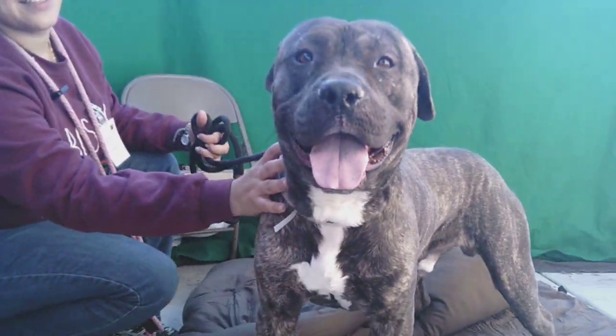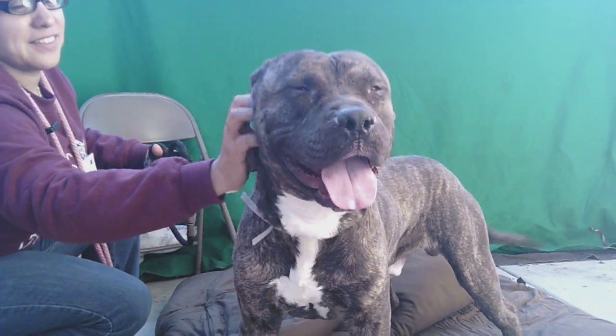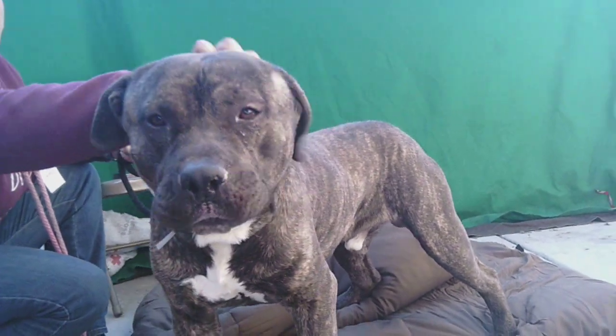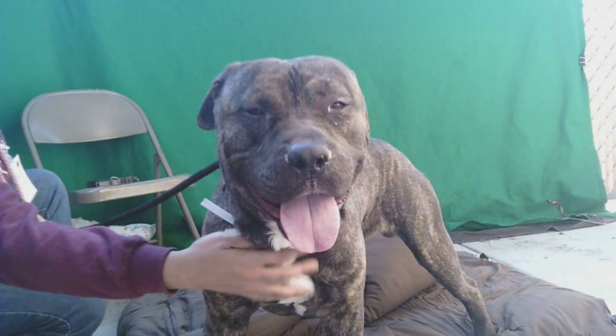I've got a beautiful boy here. This is our friend Titus. Titus' ID number is 852-07826. He is a pittie. Look at that beautiful brindle color. He's wagging his tail. He's 73 pounds and this guy is pretty chill.